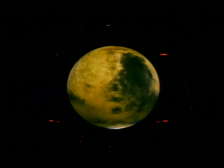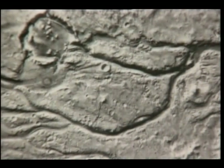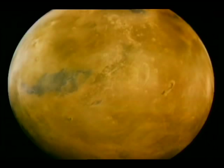A search will be conducted for evidence of a magnetic field. Scientists will want to know if water once flowed on Mars, as the Mariner and Viking missions suggested. If so, where is it now? Were conditions for life on Mars more favorable in the distant past?